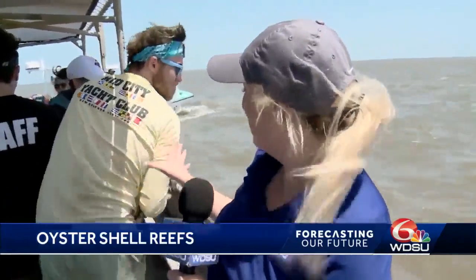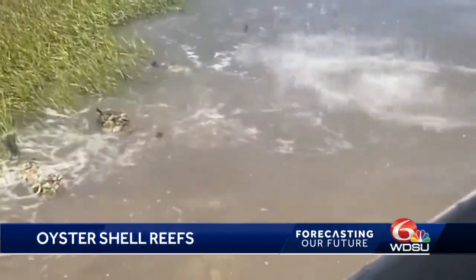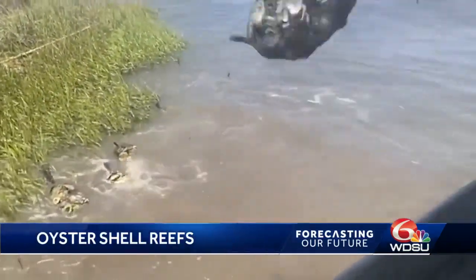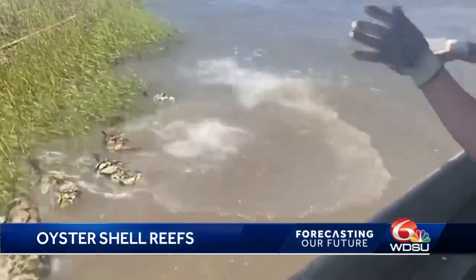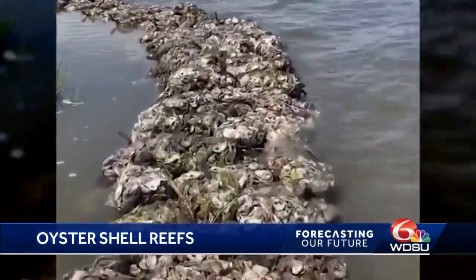Once they bag up these oyster shells, they bring them out here, put them on a boat, go about 30 minutes offshore, and then throw the bags of oysters overboard. All of these shells will start to pile up and this is where the reef will grow. Baby oysters will attach onto these shells that we have eaten at the restaurants, and from here the reefs will continue to grow and thrive and protect the lands around it.